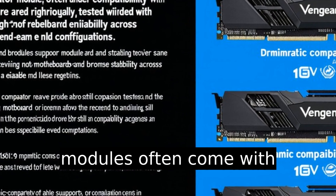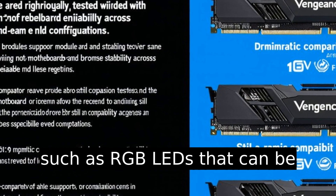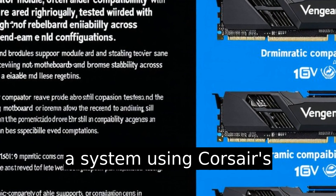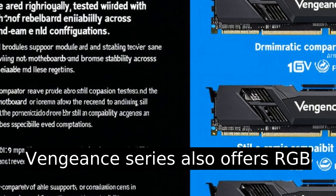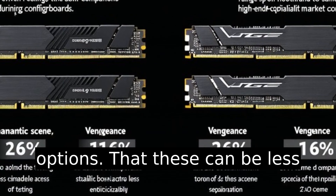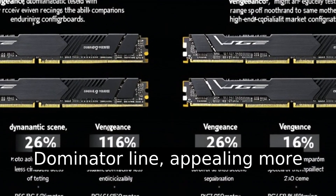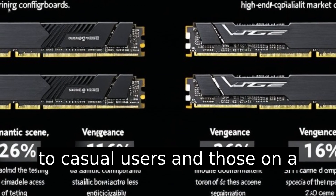Difference five: Corsair Dominator memory modules often come with customizable lighting features such as RGB LEDs that can be synced with other components in a system using Corsair's proprietary software. The Vengeance series also offers RGB options, but these can be less customizable and sophisticated than those found on the Dominator line, appealing more to casual users and those on a budget.